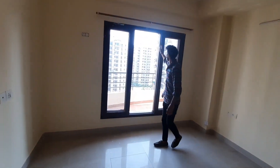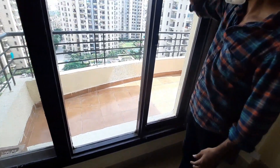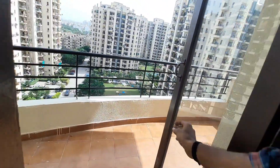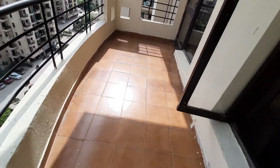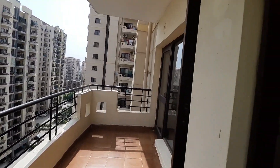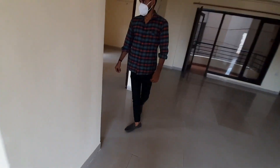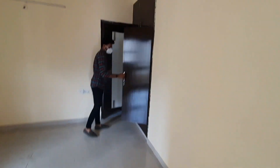The bathroom is pristine. This is the second room with wardrobes.